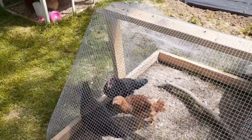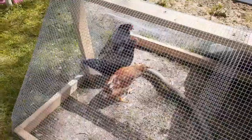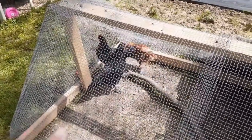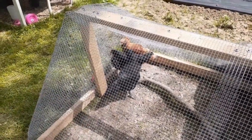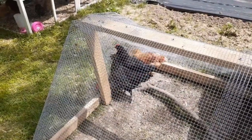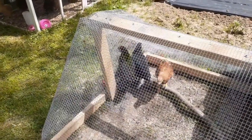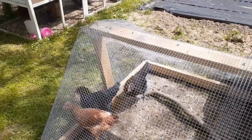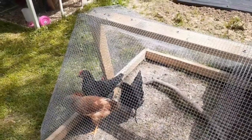I just looked it up — the redder that their comb and wattle are, usually those are males. One of them does have a little more red than the other, but not much. I'm thinking they could possibly both be roosters, so if they are, I'm going to see if I can find them a good home.